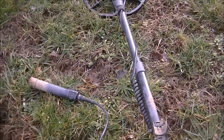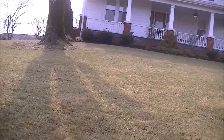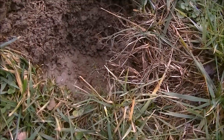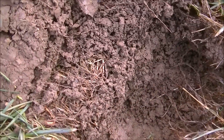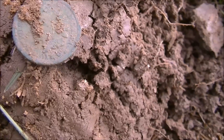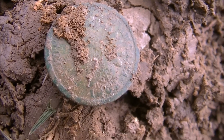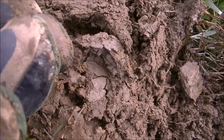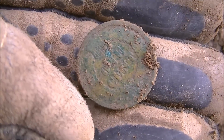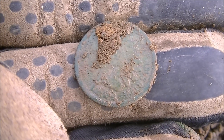We're out hunting a really old house today. It was built in the late 1800s and it's next to an old plantation. The first decent target I got was only about two inches down — it appears to be an Indian head cent and I think it's 1901. I'll clean it up a bit later. It's in really good shape and the soil seems pretty soft, so the finds should come out in good condition.